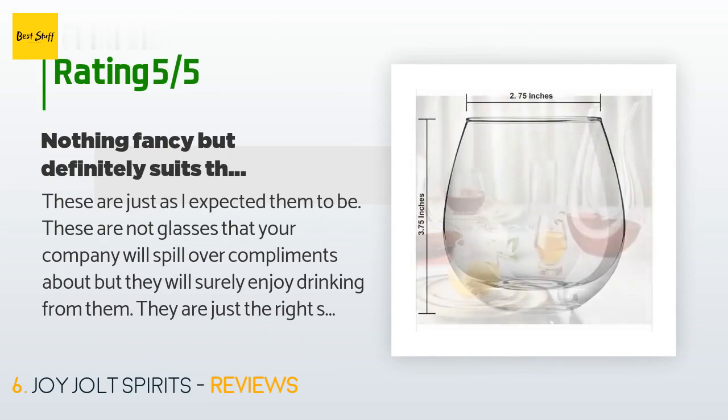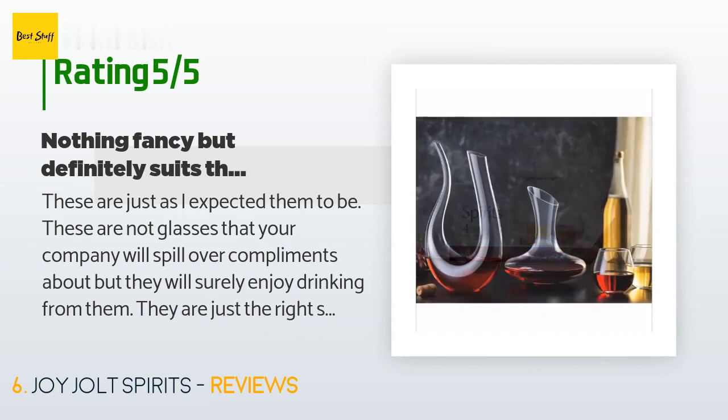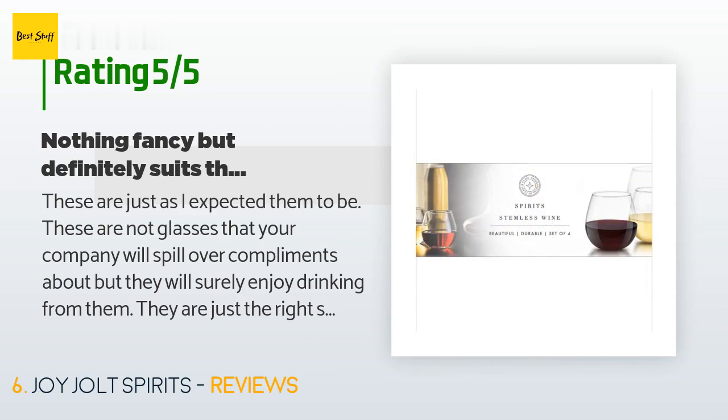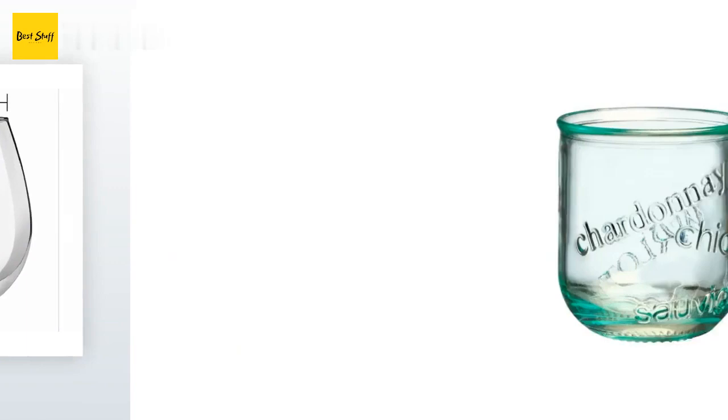A customer said: 'These are just as I expected them to be. These are not glasses that your company will spill over with compliments about, but they will surely enjoy drinking from them. They are just the right size — not too big, not too small, not too thick, and not overly thin. I usually wash my wine glasses by hand but I can tell these would be just fine in the dishwasher on the top rack. There is a slight bubble on the rim of some of the glasses, but nothing anyone would notice — you'd really have to focus in on it.'